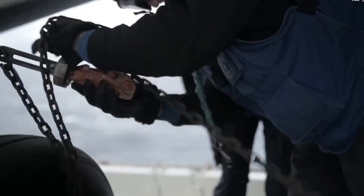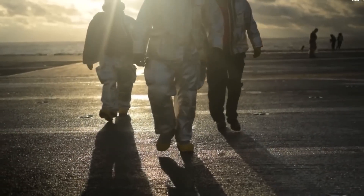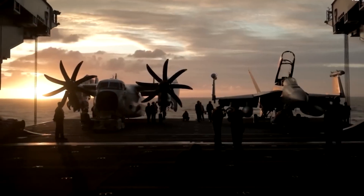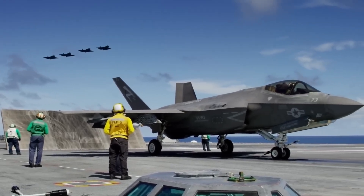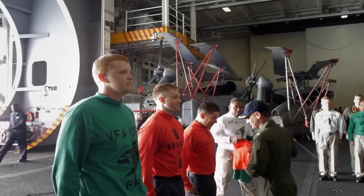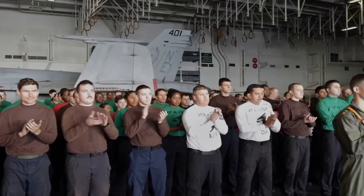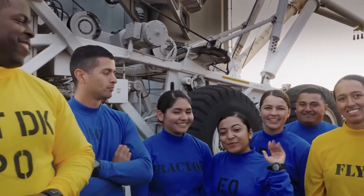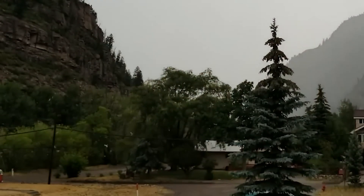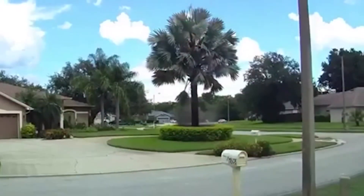Routine maintenance and inspections of the ship's lightning protection system are conducted to uphold their effectiveness. Any identified damage or wear in components is promptly addressed through repairs or replacements. U.S. Navy personnel also receive comprehensive training and education encompassing lightning safety protocols and familiarity with the operation of lightning protection systems, ensuring their readiness to respond to lightning threats. Furthermore, the U.S. Navy allocates resources to ongoing research and development initiatives aiming to enhance the efficacy of its lightning protection measures, exploring innovative technologies and materials to augment safety and optimize system performance.